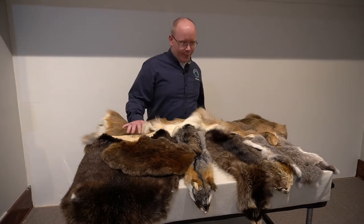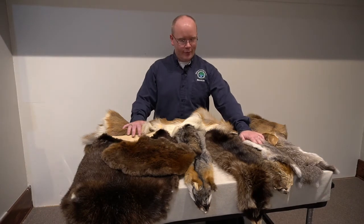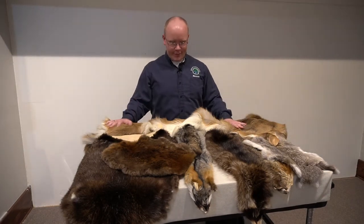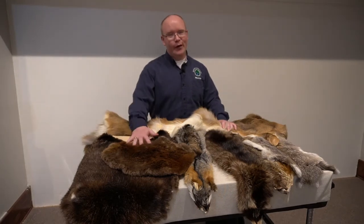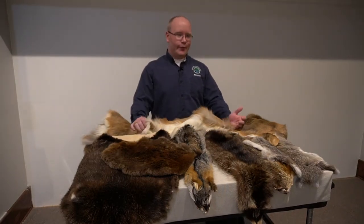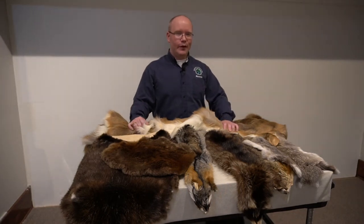Beaver fur was really the most important driver of the fur trade, but all other furs played an important role — whether it was the smallest rabbit fur, big furs like deerskin, common furs like raccoon, or the most valuable beaver. Native groups provided these in return for all the items that Europeans provided.